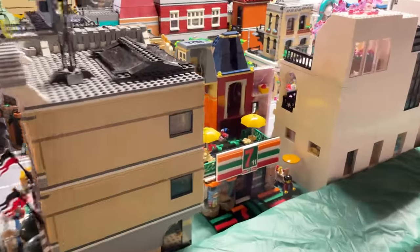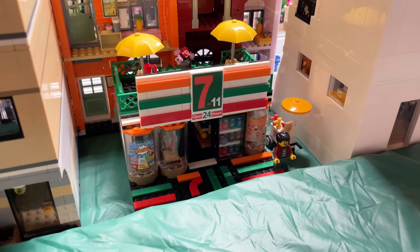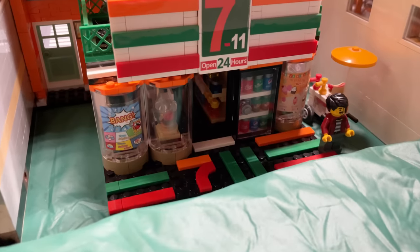Back behind the light-up building, I've got a 7-Eleven. I'm not going to count that as a modular — it's pretty tiny — but so detailed. So cute. Look at the soda in the window.